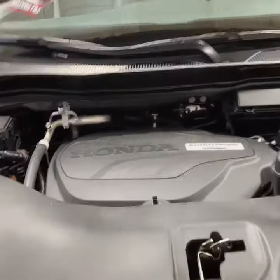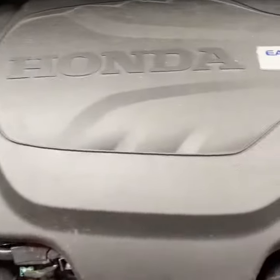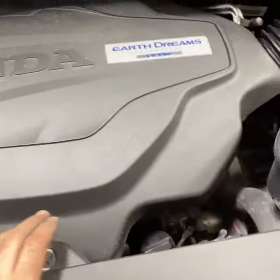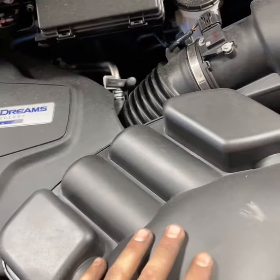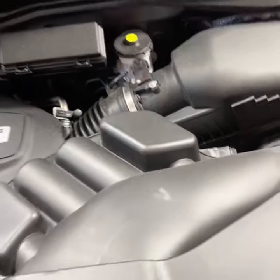Coming up under the hood on this one, everything's looking very clean, well taken care of by the previous owners, and well serviced. All the servicing underneath the hood has been done and is kept up to date. So the only thing you need to worry about is driving this thing and looking good.